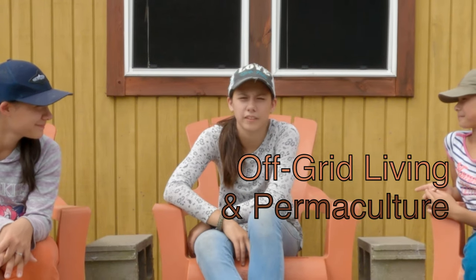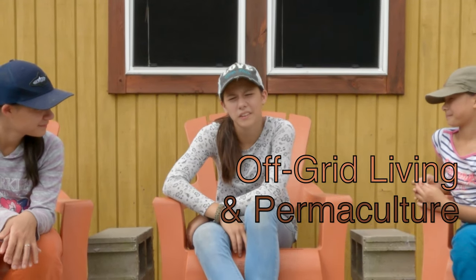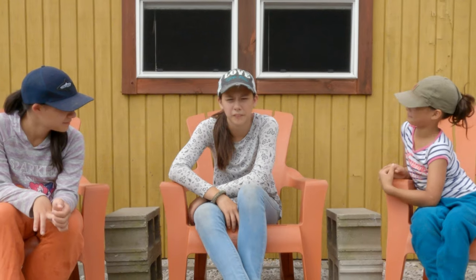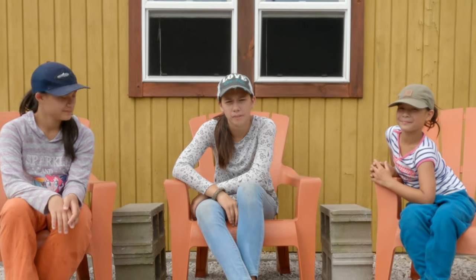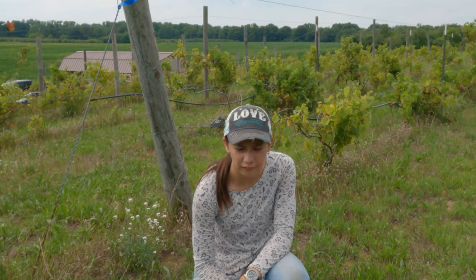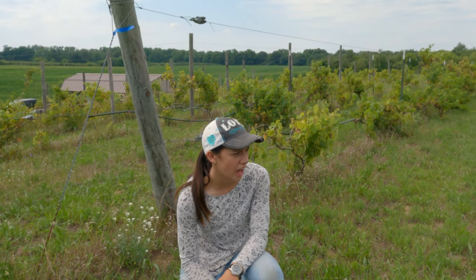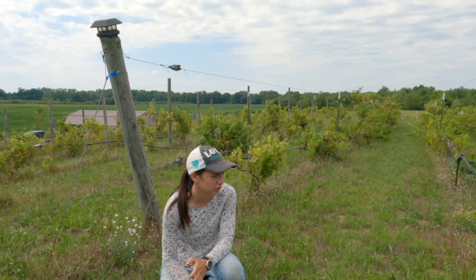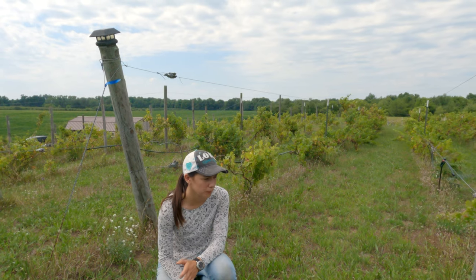So what do the Vineyard Chicks know about off-grid living and permaculture? More than you'd think. Even though our more recent videos were filmed on our newer property, we've only had that property for a few years and our permaculture isn't very far along. Our real background to having a vineyard started here, and I thought you guys would like to see a bit of the backstory of how the Vineyard Chicks got into off-grid living and permaculture — and it started out as an overgrown mess.